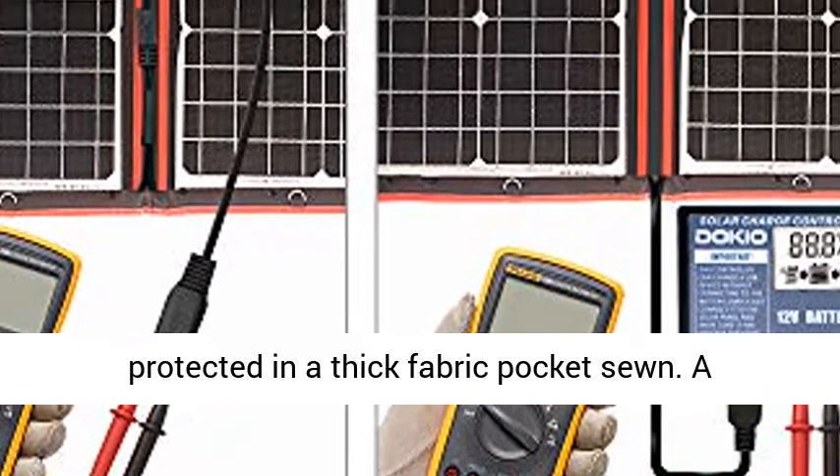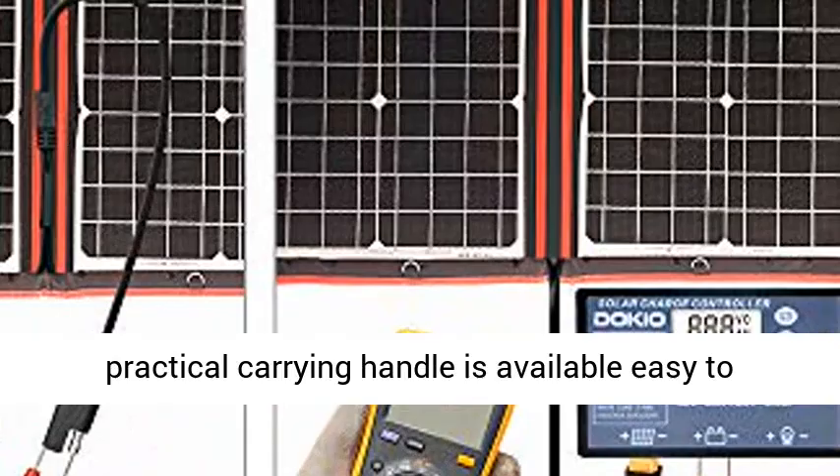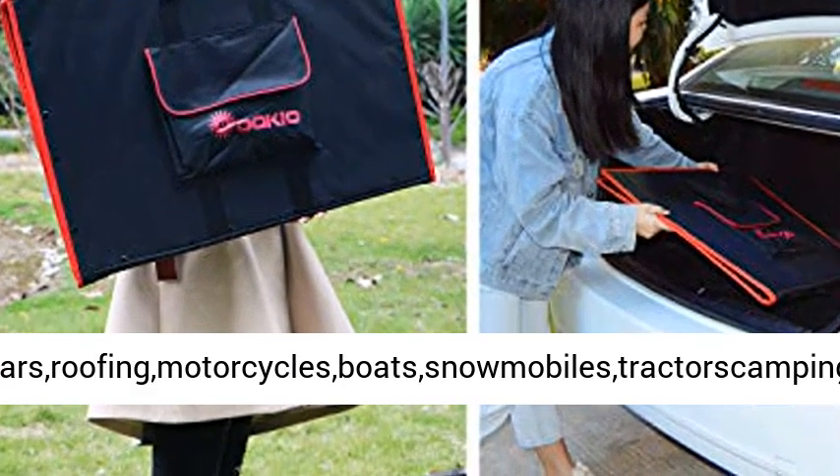Solar panel USB port output. Folds flat and easy to store — the panel is well protected in a thick fabric pocket zone. A practical carrying handle is available, making it easy to carry and use.